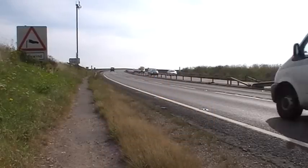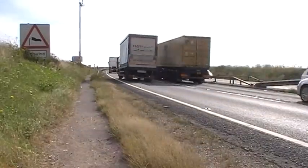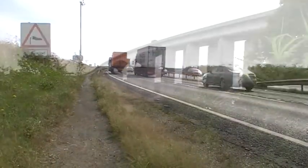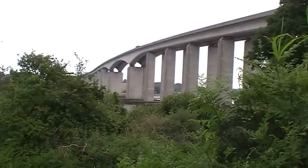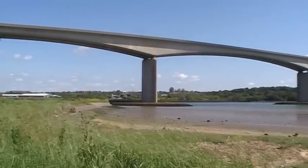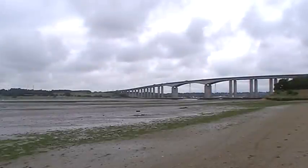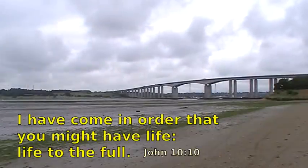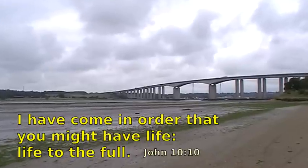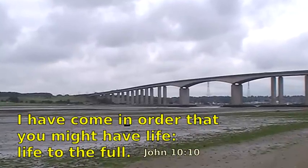I know a few people who don't like going over the Orwell Bridge because of its association with tragic deaths, but we can also view the bridge in a very different way. It's a testament to people's ingenuity and creativity — a structure that fires the imagination — and as we look at the landscape, we're inspired by the natural world as well. It shows us a little of the beauty and potential of life. It reminds me of some words of Jesus when he said, 'I've come in order that you might have life — life to the full.' That's what God's desire is for us, and that's what our desire should be for ourselves. Well, thanks for listening and God bless you.